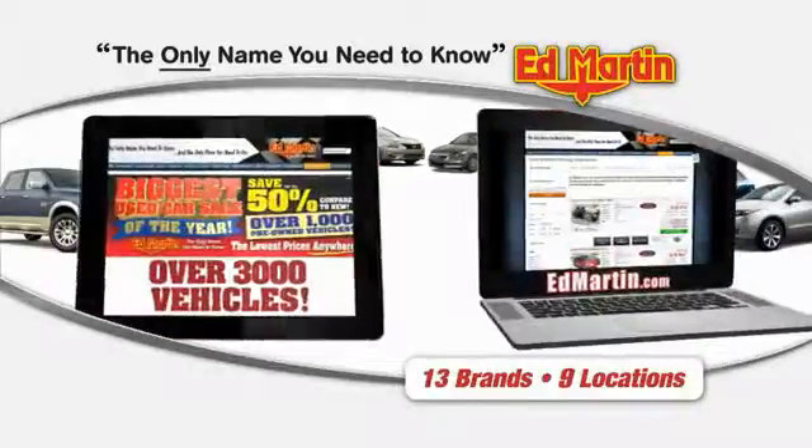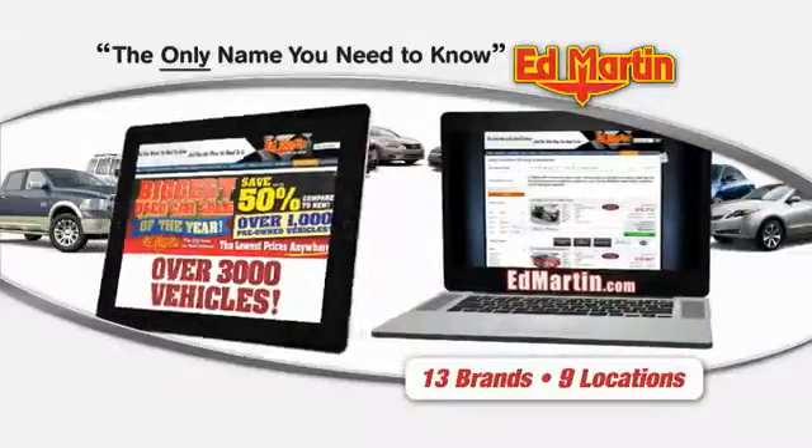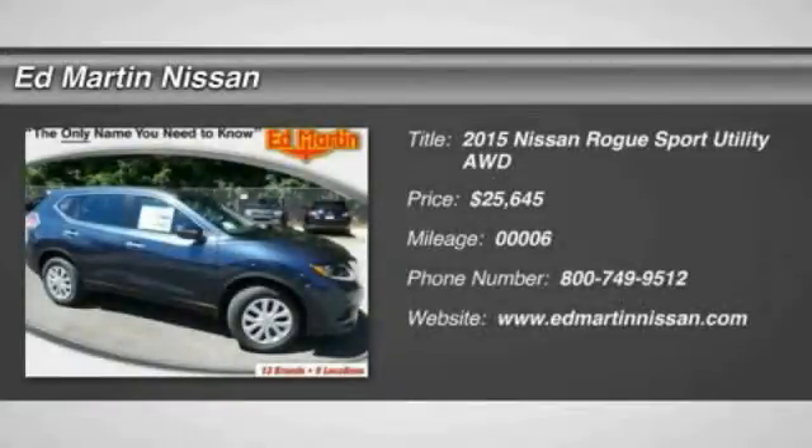Thank you for clicking our video. You can also shop over 3,000 more cars and trucks online at EdMartin.com. The 2015 Rogue,